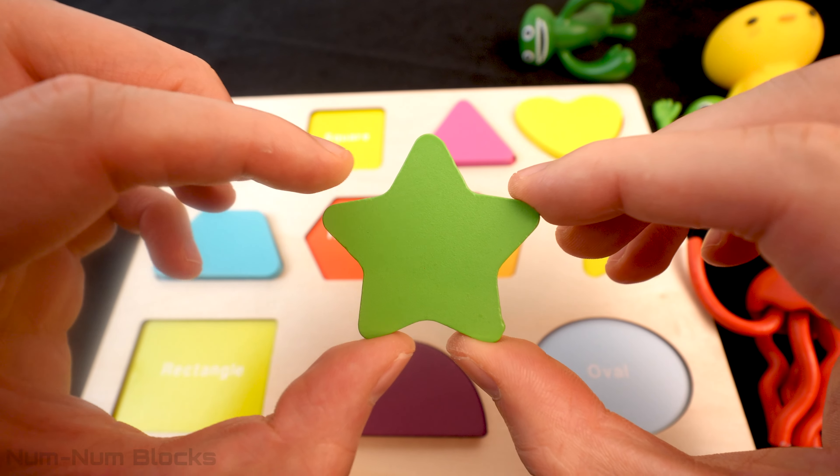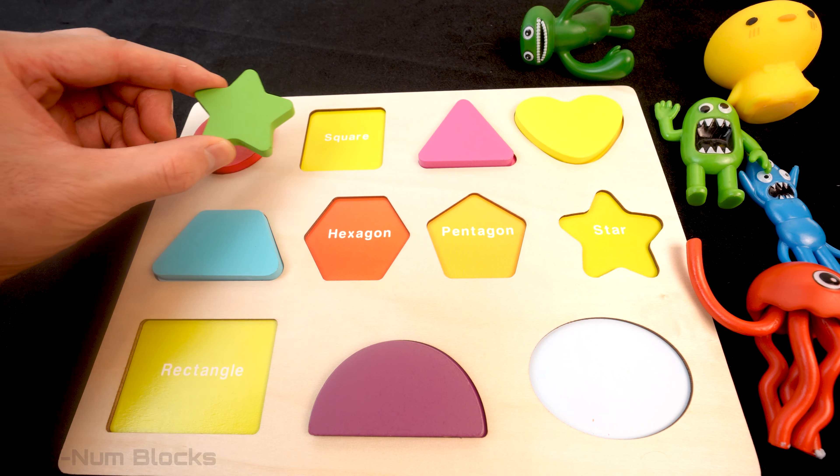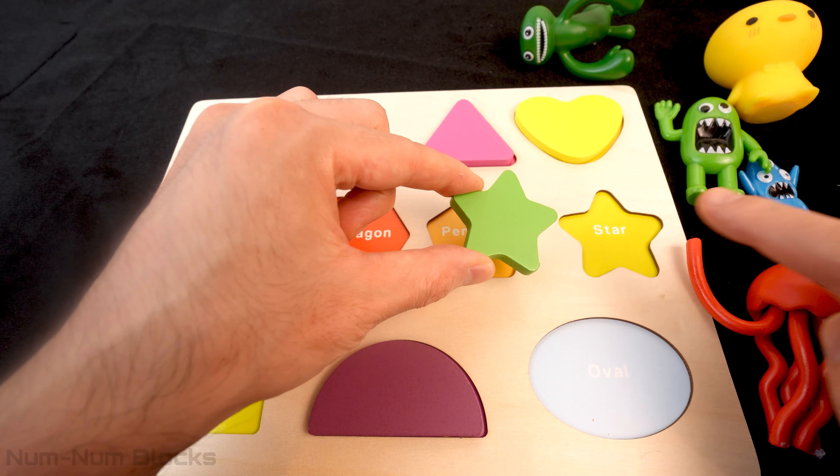Do you know the name of this green shape? It's a star! Now let's find a star on this puzzle! Here it is!